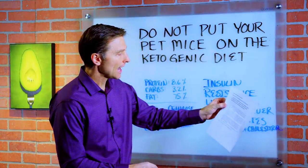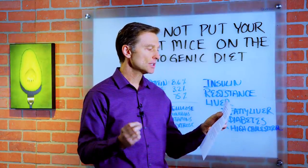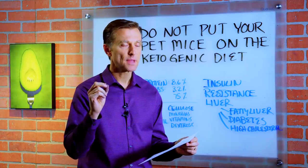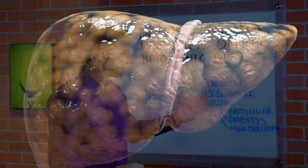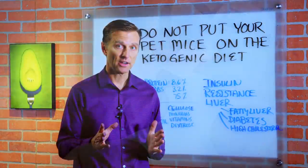This is what the study revealed: a high-fat ketogenic diet causes hepatic insulin resistance in mice. That's insulin resistance in your liver, which will then lead to a fatty liver, and then diabetes and high cholesterol. Now, that's pretty scary, right?